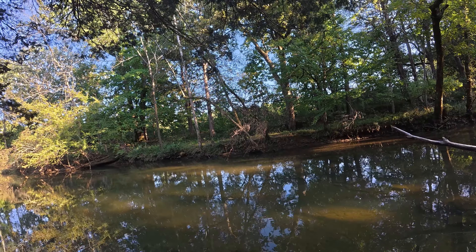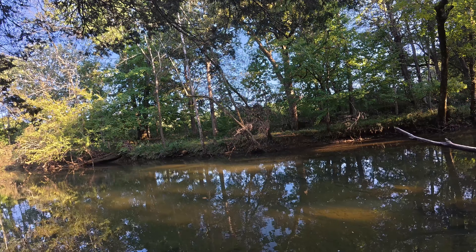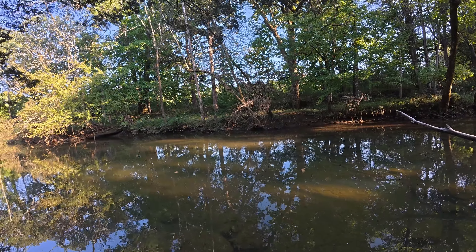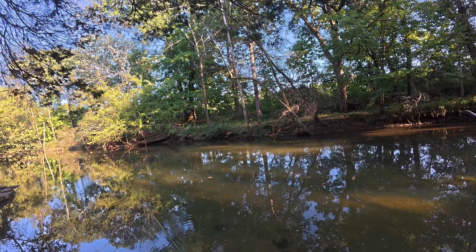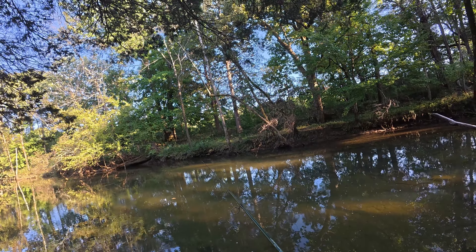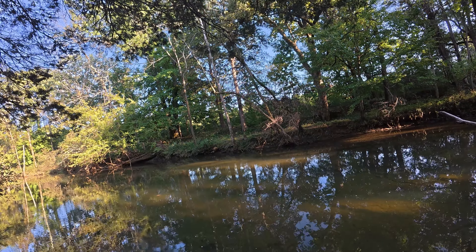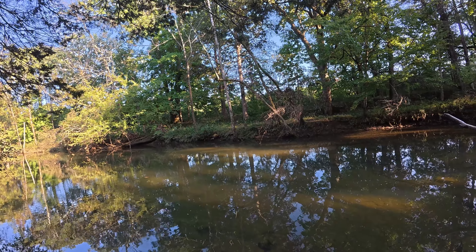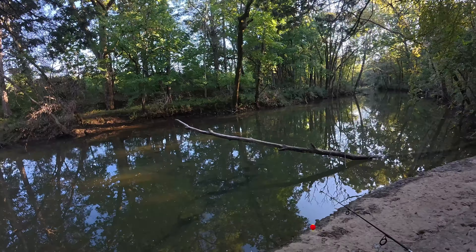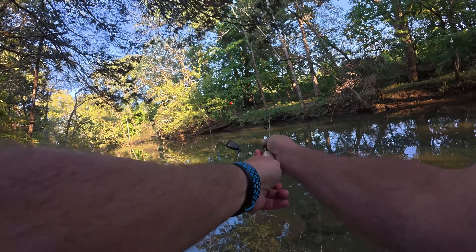The creek is nice and clear. I thought it might be more like chocolate milk after all that rain we got. Alright, let's just try floating something.